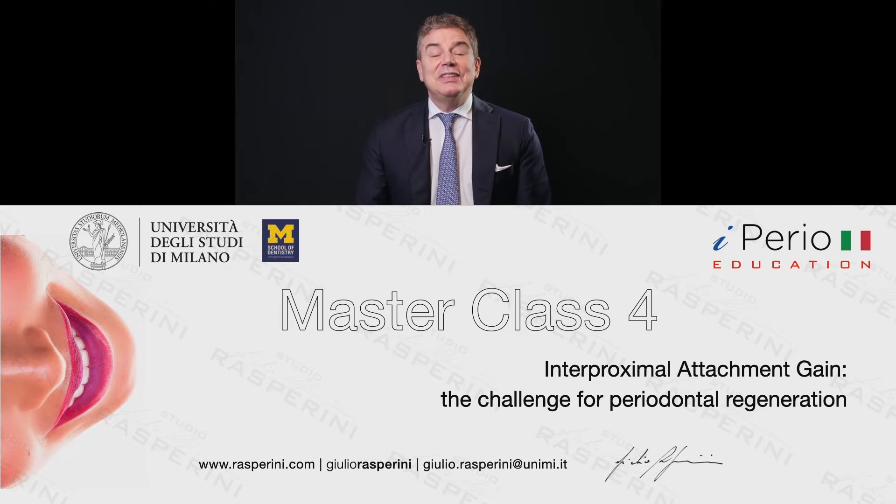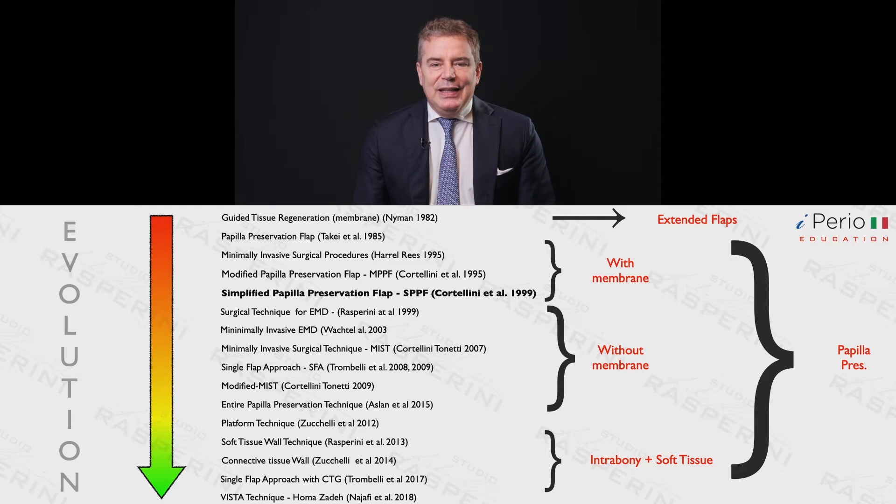Welcome back to the masterclass, lecture number four. We will try to understand the technique called the simplified papilla preservation technique to achieve interproximal attachment gain. This technique, published by Cortellini, Pini Prato and Tonetti, is basically the last of the group of flap designs designed with the aim to place a membrane under it.